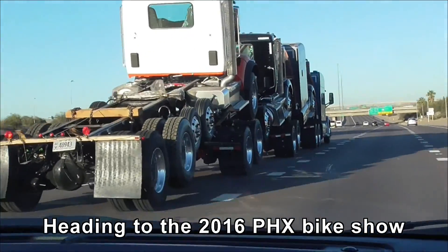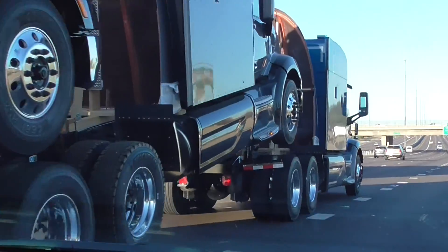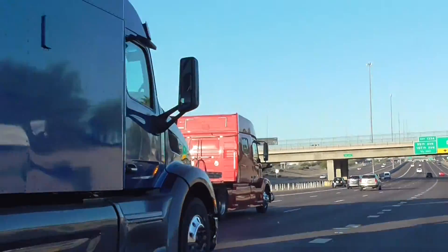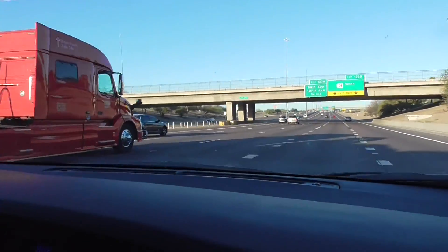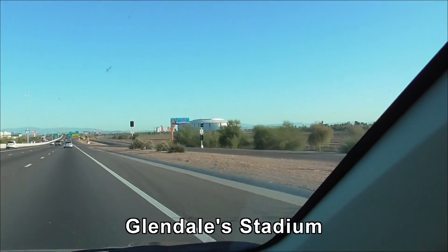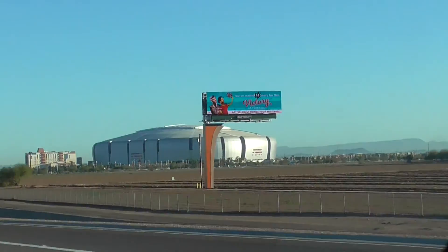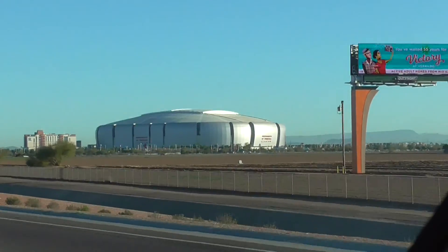We are heading to the bike show. Look — trucks having sex, that's how you transport them. So that's the stadium where we're heading. Should be surrounded by RVs at least.